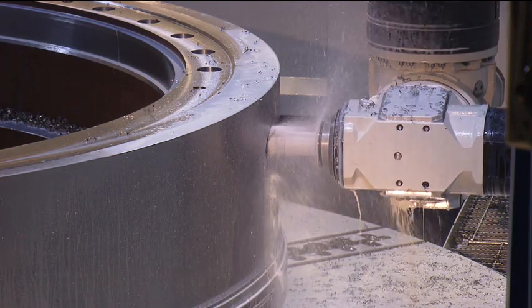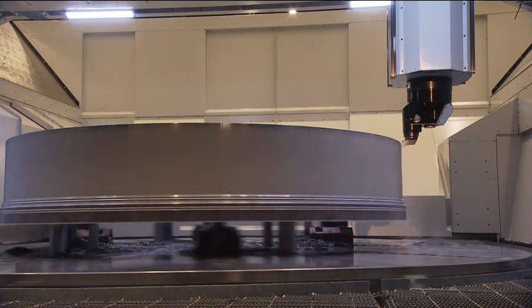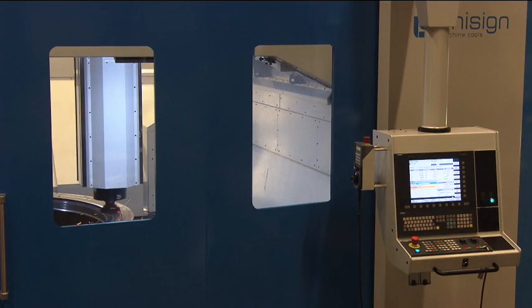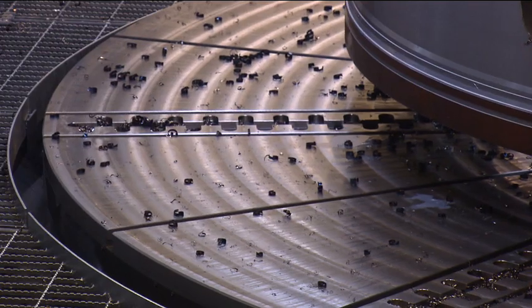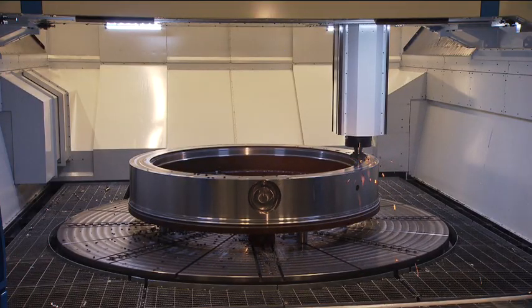The carousel turning station offers very powerful turning capabilities with 95 kilowatt power and 120,000 newton meter torque via two water-cooled gear driven drive units. The carousel turning station can even act as a full C axis.